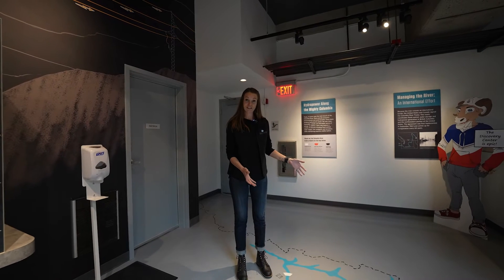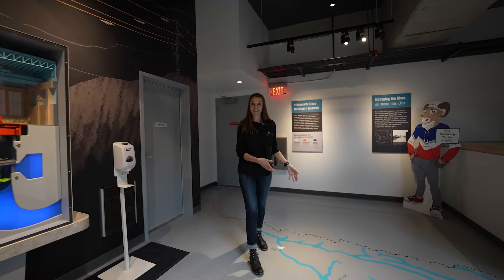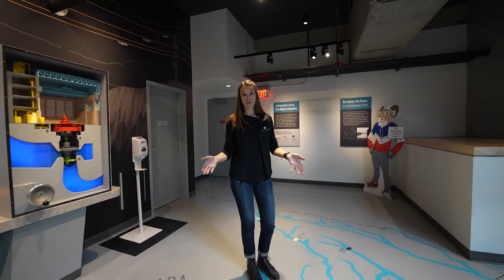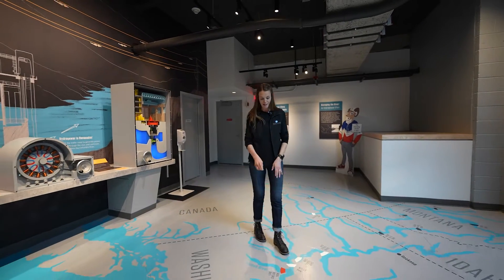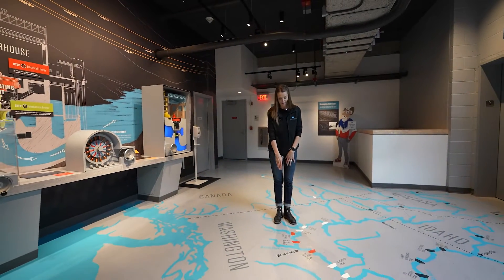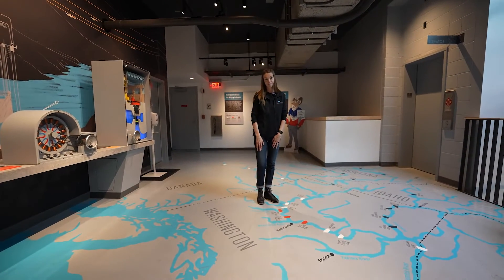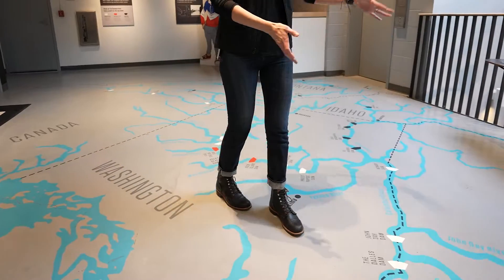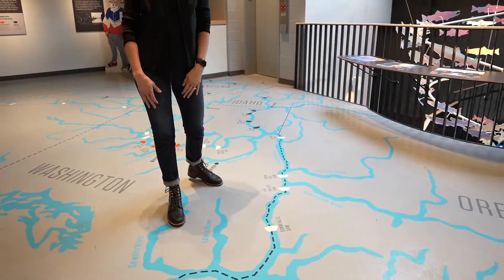We're here along the Columbia River. It starts up in Canada. There are 14 dams along the Columbia River and 11 of them are here in Washington State. The Chelan County PUD owns those shown here in red: the Lake Chelan Dam, the Rocky Reach Dam, and the Rock Island Dam. The Columbia River flows down and meets the state line between Washington and Oregon and out into the ocean.